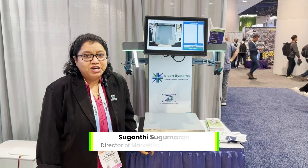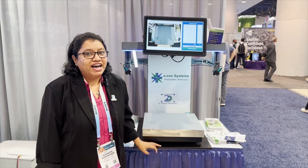Hi, I'm Sudhanthi, the Director of Marketing at Econ Systems. You're watching the self-checkout demo at CES 2024.